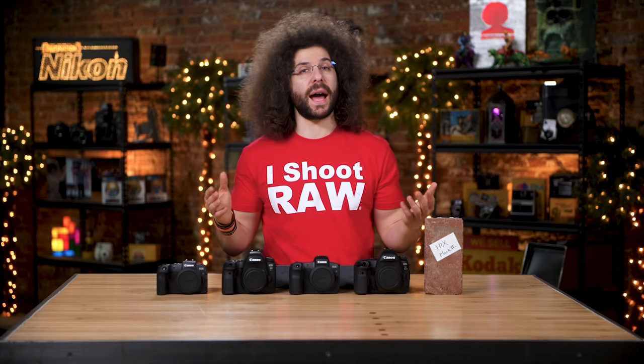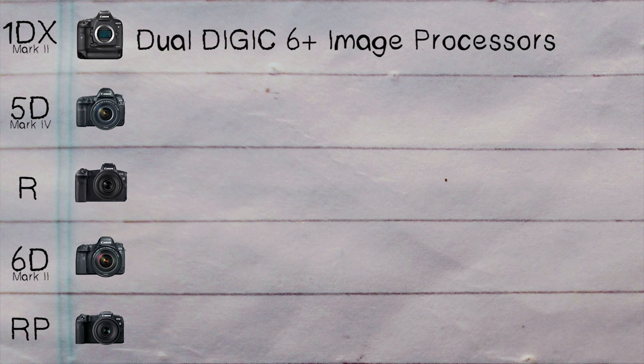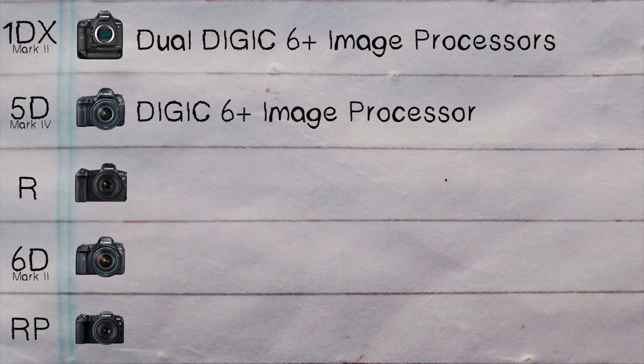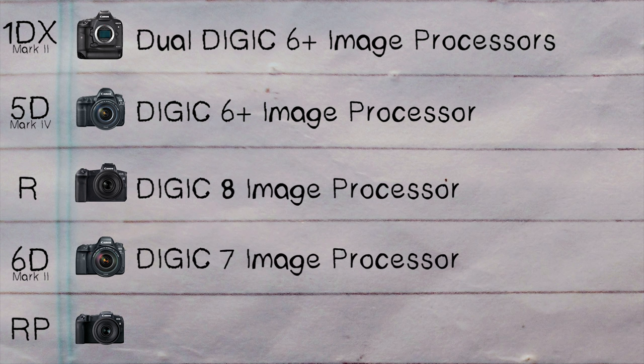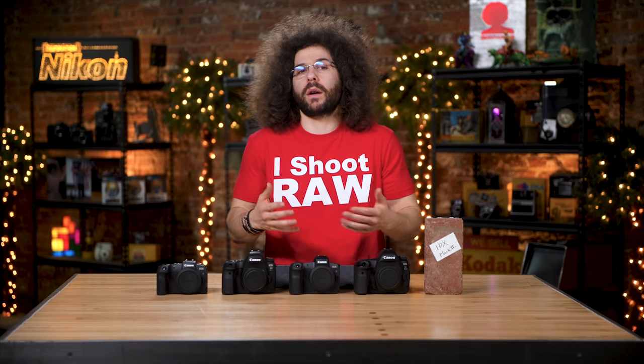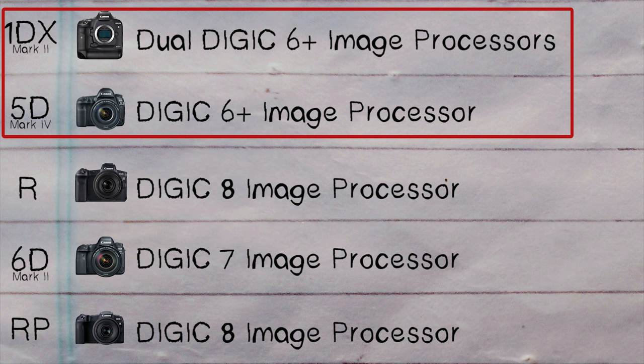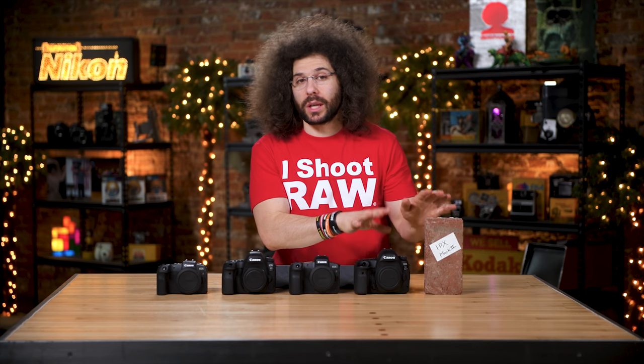One of the things that helps with high-ISO capability are the Digic processors. The 1DX Mark II has dual Digic 6+ image processors, which helps process images much faster. The 5D Mark IV has one Digic 6+ processor. The EOS R has upped it to Digic 8, the 6D Mark II has a Digic 7, and the EOS RP has a Digic 8 processor as well. The newer processors are generally better at processing images, but the two most expensive cameras have older processors — and that's not really a big deal, these cameras still perform excellently.